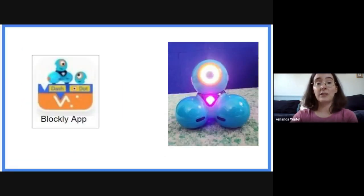For our lesson, I'm going to be using the Dash robot from the Livingston Library's Wonder Pack toolkit and I've downloaded the Blockly app to use with it.